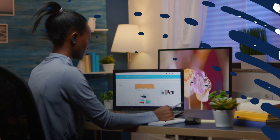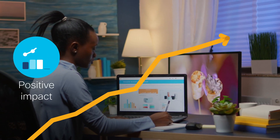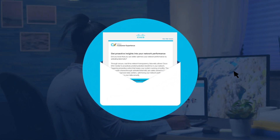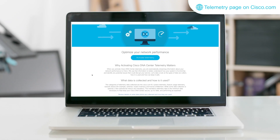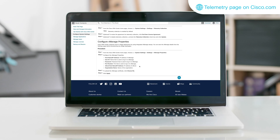Maria also wants to understand her solution's potential and how technology is positively impacting her business. She receives an email reminding her to activate telemetry on her Cisco DNA Center appliance. Now she can access information about her network performance and identify potential issues that could disrupt the service.